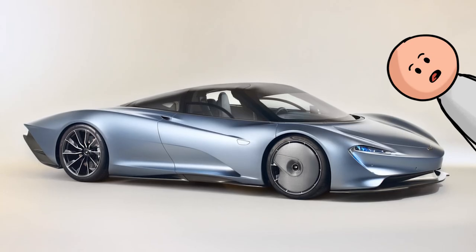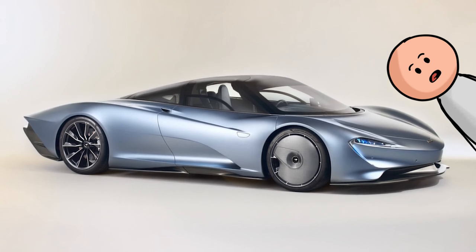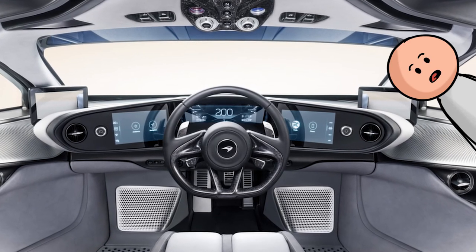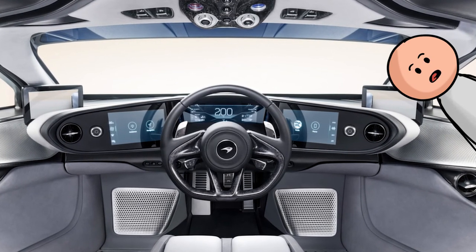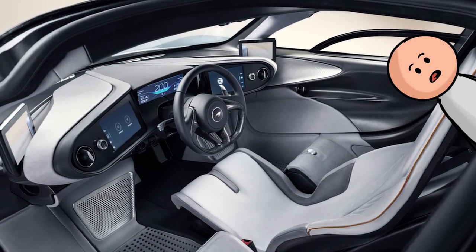Number 32, the McLaren Speedtail. Like the T.50, the McLaren Speedtail has a center driver seating position with two passenger seats on either side, just like the legendary F1. There's no way it shouldn't be included on this list.